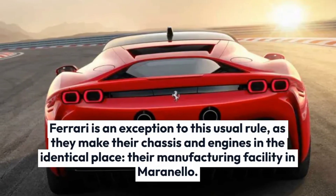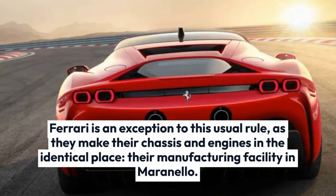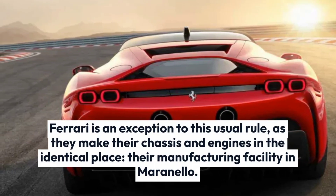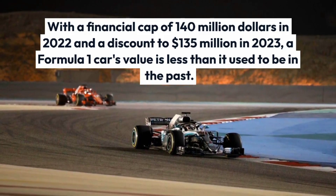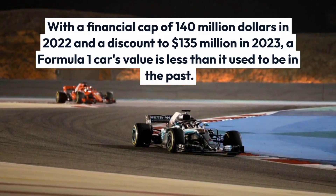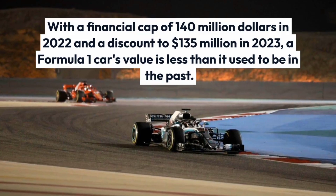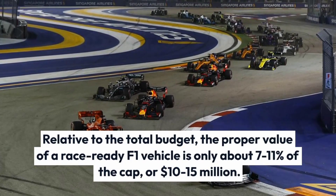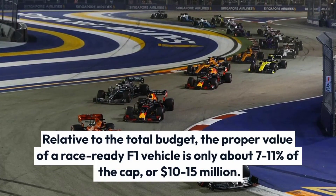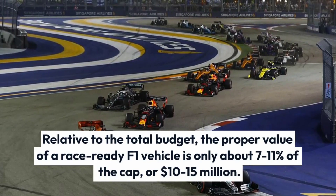Ferrari is an exception to this usual rule, as they make their chassis and engines in the same place — their factory in Maranello. With a financial cap of $140 million in 2022 and a reduction to $135 million in 2023, a Formula One car's cost is less than it used to be. Relative to the total budget, the actual value of a race-ready F1 vehicle is only about 7–11% of the cap, or $10–15 million.